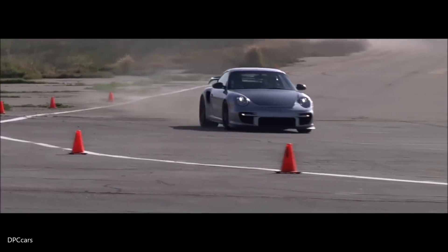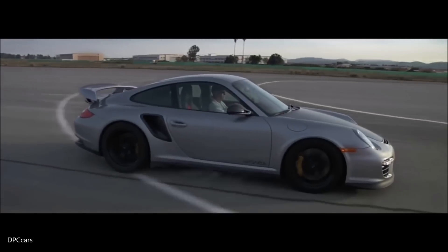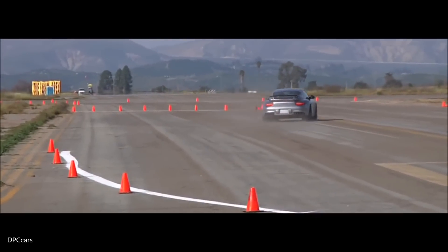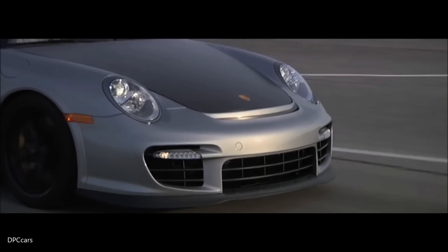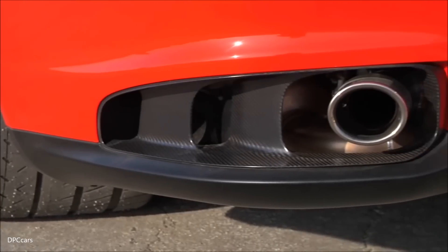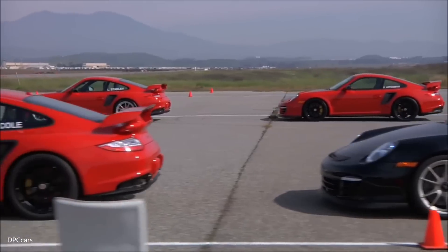Pleasure to present you our ultimate track day weapon, the new GT2 RS. It's the fastest and most powerful street-legal Porsche ever built. We have a lot of technology in that car that normally just goes to race cars, and there are so many genes of motorsport in this car because it's developed within Porsche Motorsport department from the same engineers that are doing our race cars like the RS Spyder.